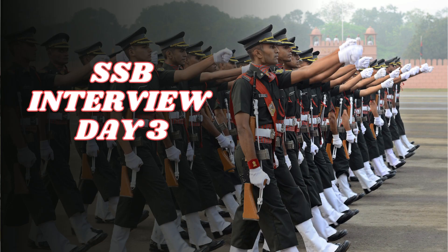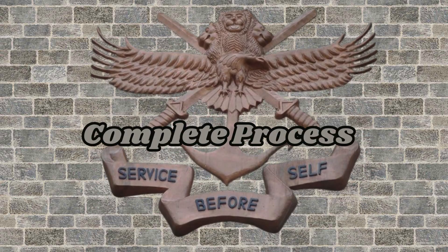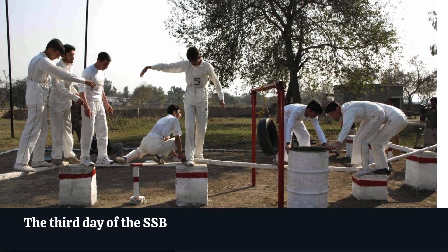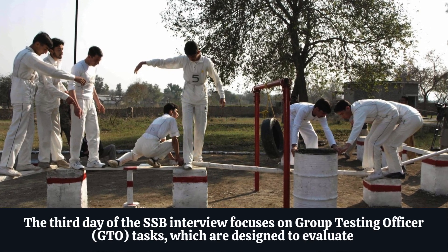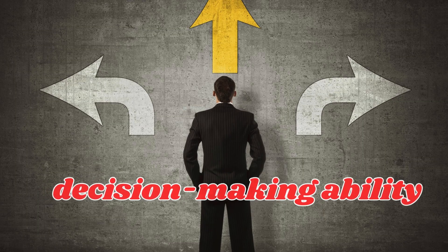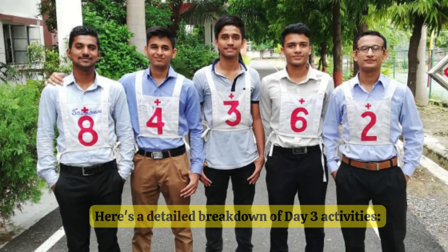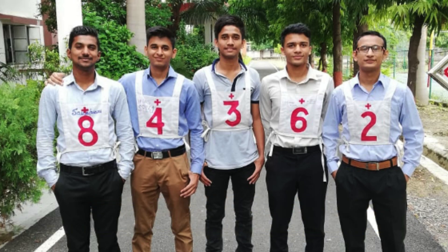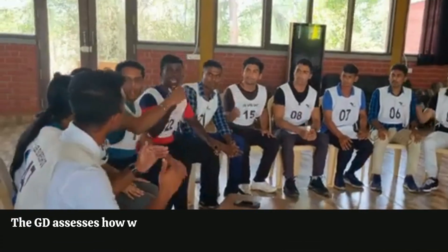SSB interview Day 3: Group Testing Officer (GTO) tasks — complete process. The third day of the SSB interview focuses on Group Testing Officer GTO tasks, which are designed to evaluate a candidate's leadership qualities, teamwork, decision-making ability, and adaptability in group settings. Here's a detailed breakdown of Day 3 activities. One: Group Discussion (GD).